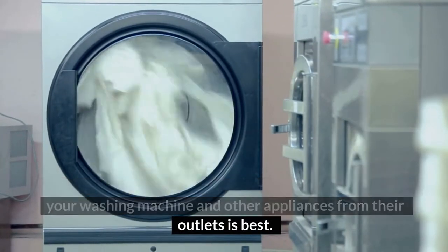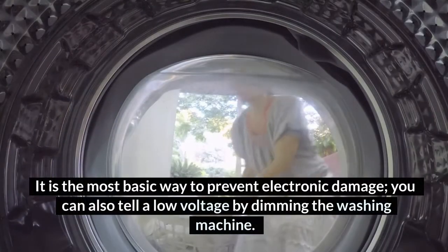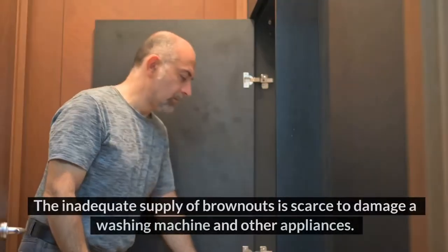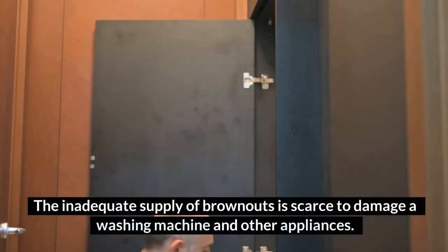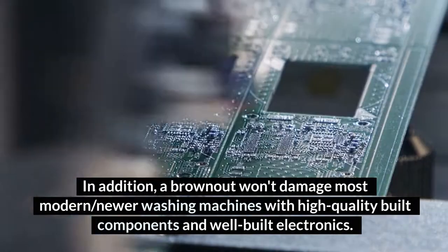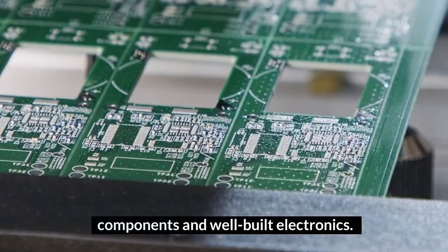Switching off your washing machine and other appliances from their outlets is the most basic way to prevent electronic damage. You can also tell a low voltage situation by dimming of the washing machine display. The inadequate supply during brownouts is unlikely to damage a washing machine. A brownout won't damage most modern, newer washing machines with high-quality built components and well-built electronics.